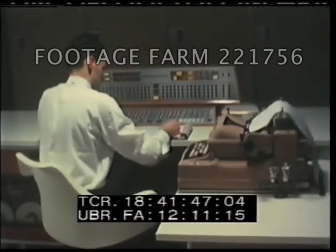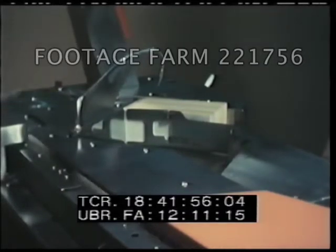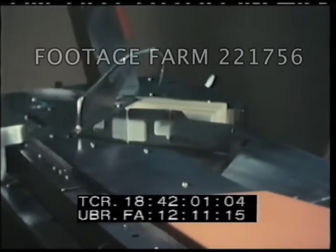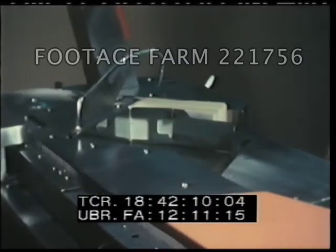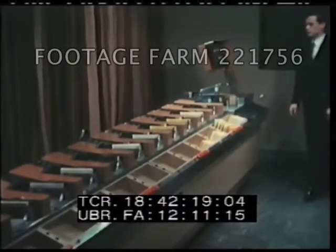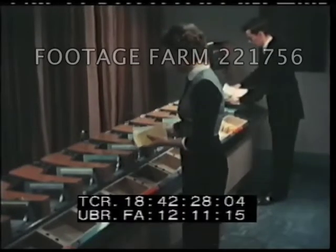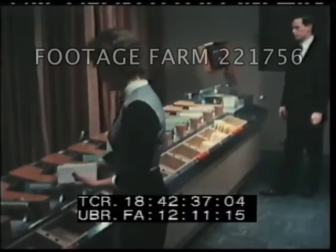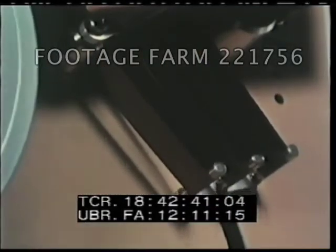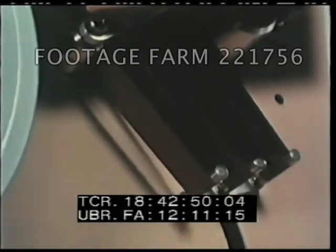Now let's follow a bookkeeping run of the system to see how the units join forces to provide customers with the world's fastest, most accurate deposit accounting. Sally Marshall's check is among the many items included in our first operation, the entry run. Her check, along with other checks and deposit tickets, is placed in the loading mechanism of the reader sorter. The machine will read every magnetic ink symbol on Sally's check, verifying that the account number represents a valid account. The bank identification number will be checked to confirm the check is drawn on Merchandise National. After the check has been read and verified, the document itself is cancelled and filed.